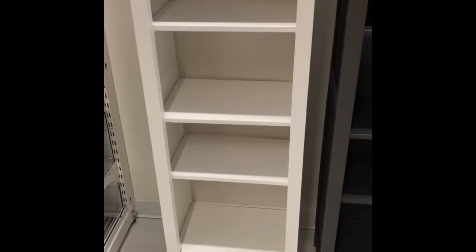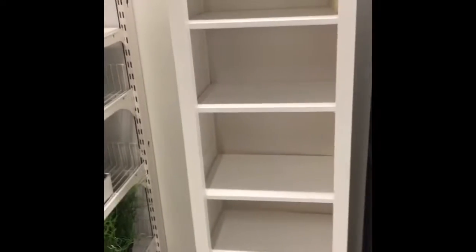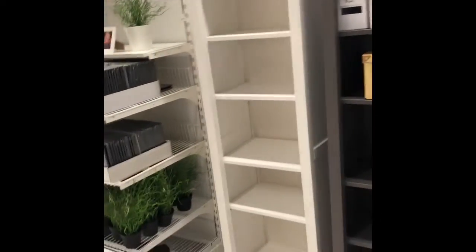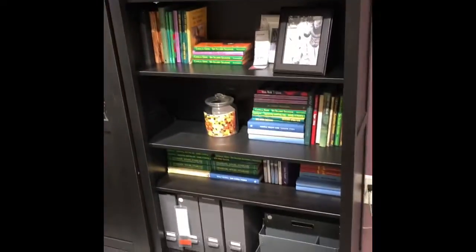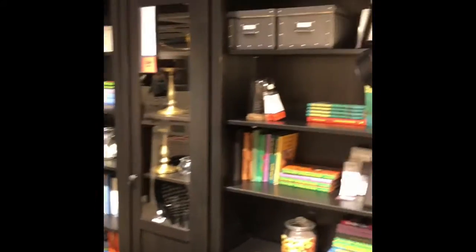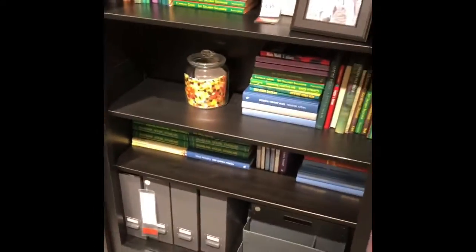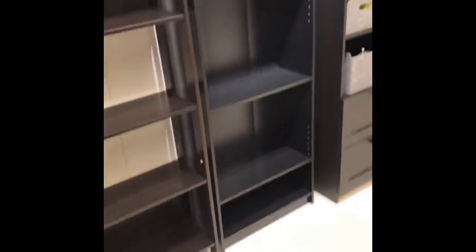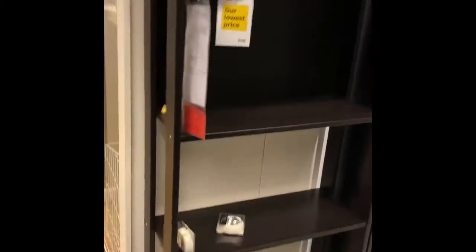It depends on what you're looking for and where you want to put it. Some bookcases may have been more appropriate in a bedroom but not necessarily good for a living room or dining room. So I was looking for something that was wide enough and tall enough — I have a lot of books, and I like my books and I like to take them back out if I want to read them.